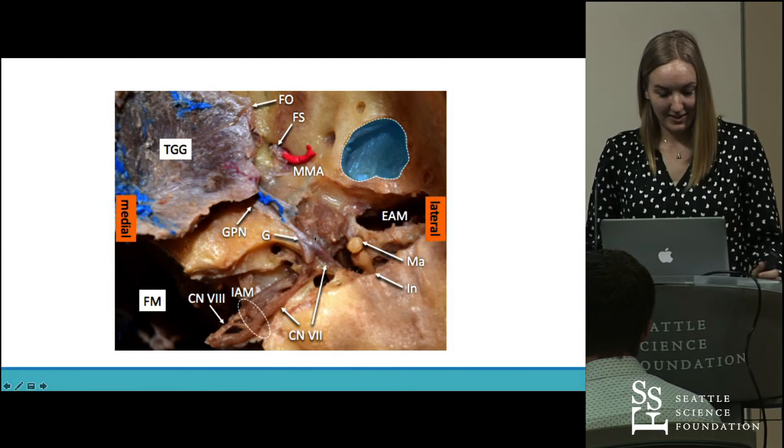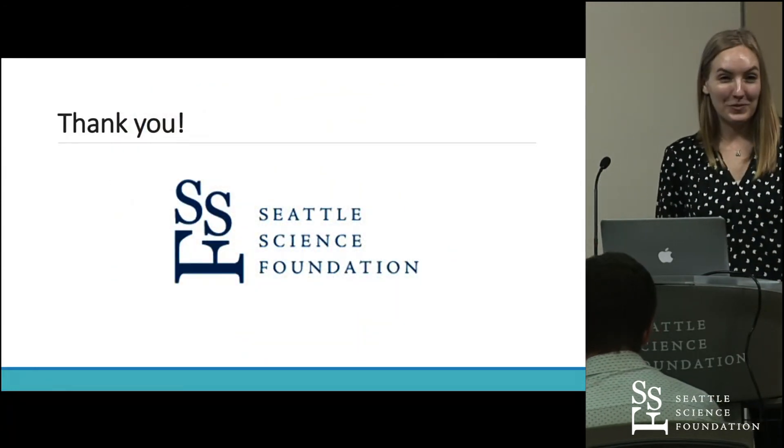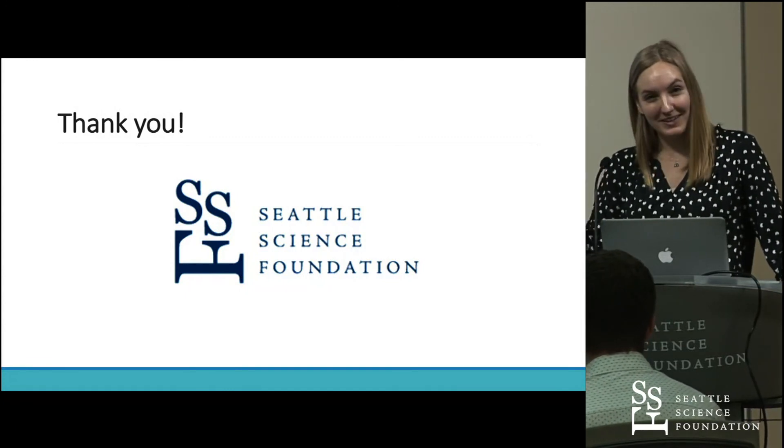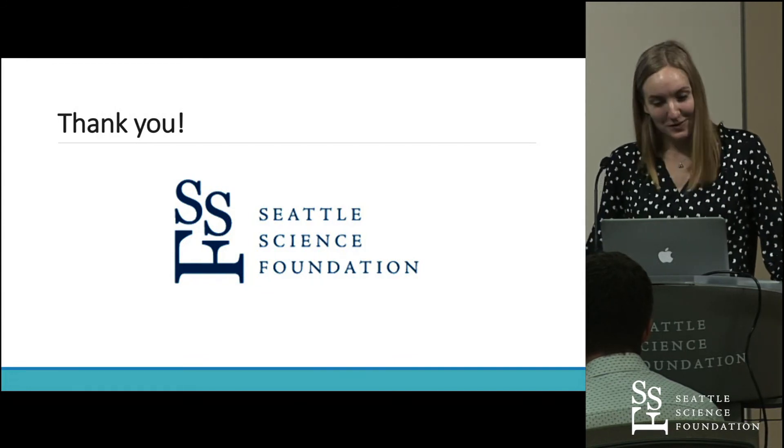Unfortunately my PowerPoint gave up on me, but I wanted to say thank you to all of you. Thank you Dr. Tubbs for an incredible opportunity, Dr. Iwanaga, Kevin — all of you. This has been one of the best experiences of my life, so thank you for the opportunity.